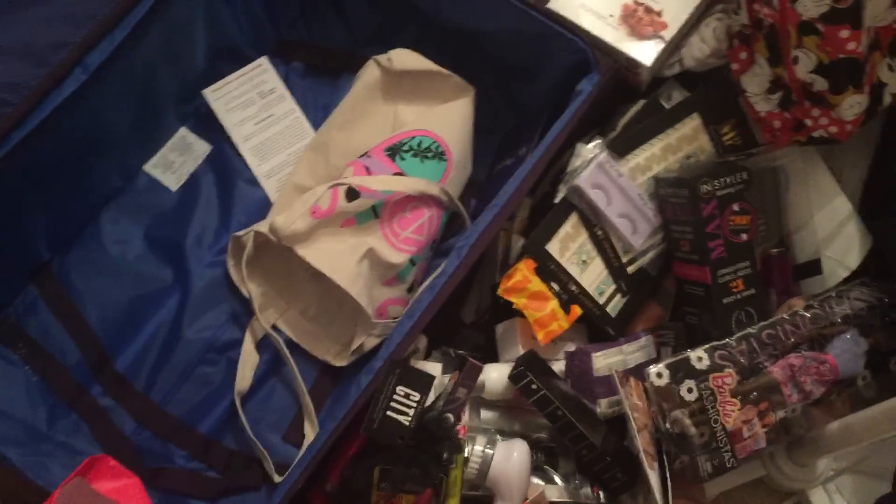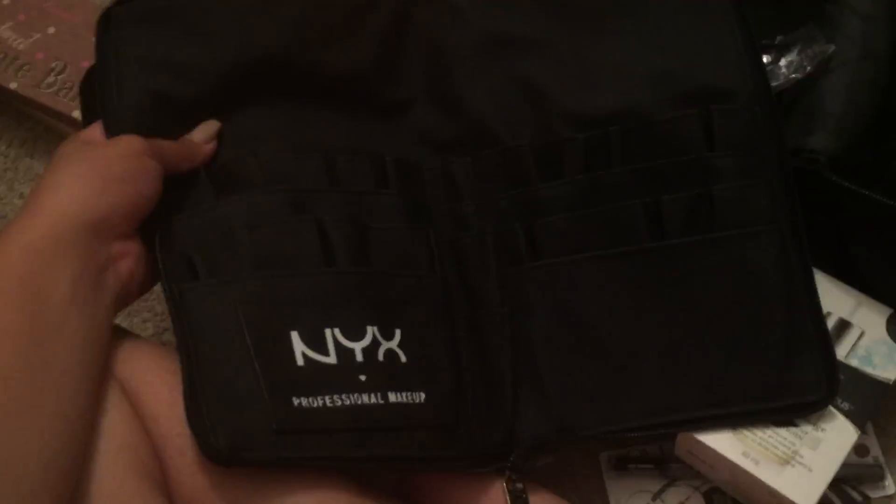I can't believe I forgot — I also got this NYX bag, this is from BeautyCon. It comes with like this brush belt, which I was so excited for. It goes like this and you can fold it up and it looks like a little NYX bag, and then bam, you have a brush belt. It's really sick. I was really excited — I was a little bit too hyped over the brush belt.